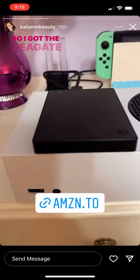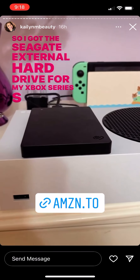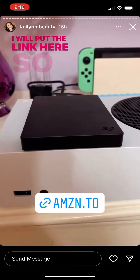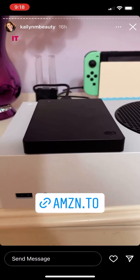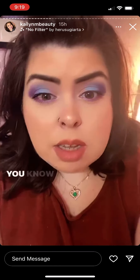I got the Seagate external hard drive for my Xbox Series S — I got the two terabyte. I'll put the link here so you guys can check it out. It works for all consoles, so check it out!